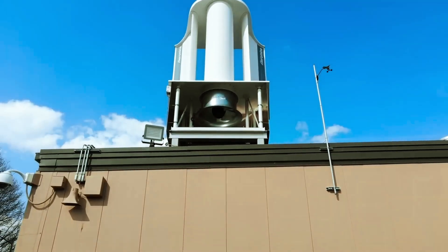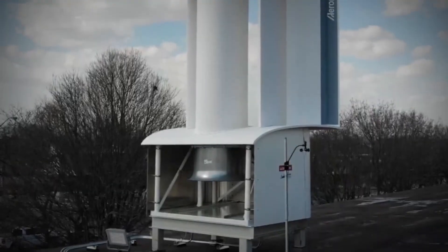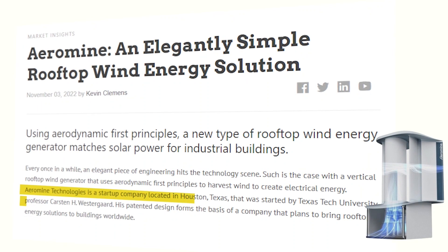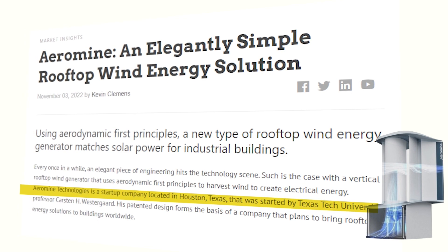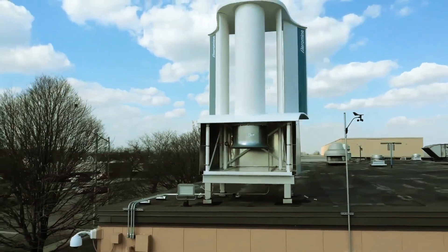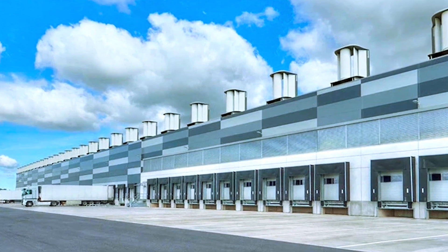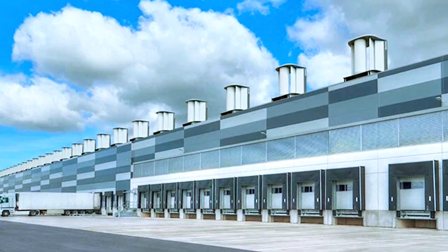Before we get into the mechanics of this design, let's get acquainted with the brains behind the operation. Aeromine Technologies is the brainchild of Professor Carson H. Westergaard, a visionary from Texas Tech University. His design forms the backbone of Aeromine's plan to bring sustainable rooftop energy to buildings worldwide. And this is not just another startup — it's a potential game changer in the renewable energy space.